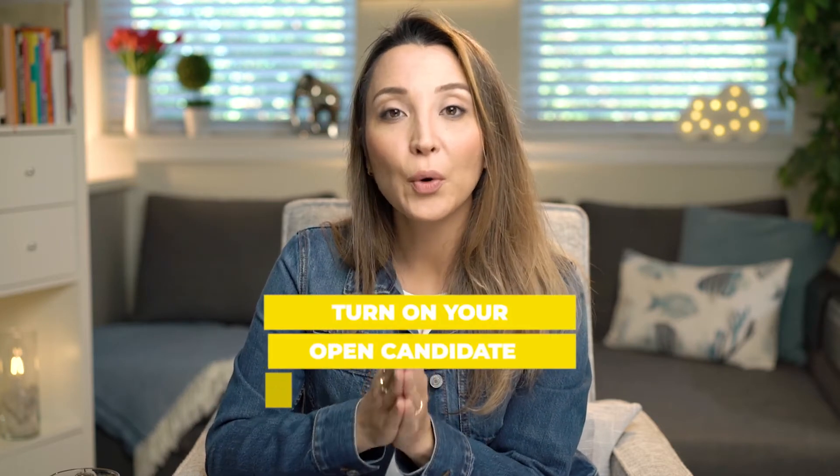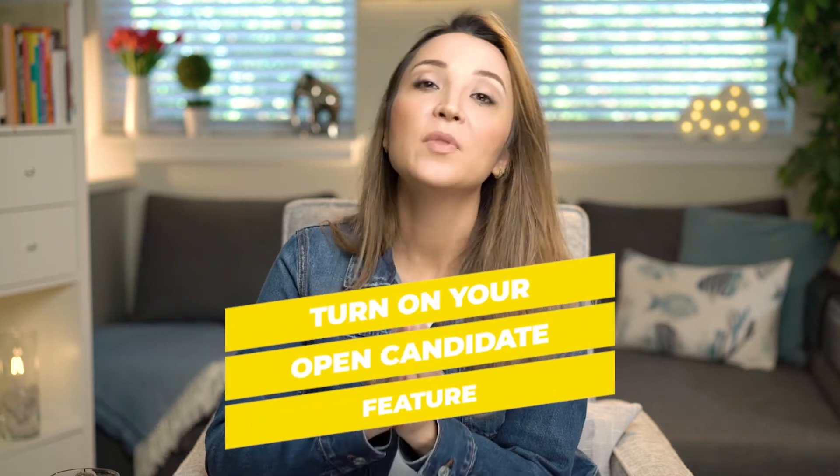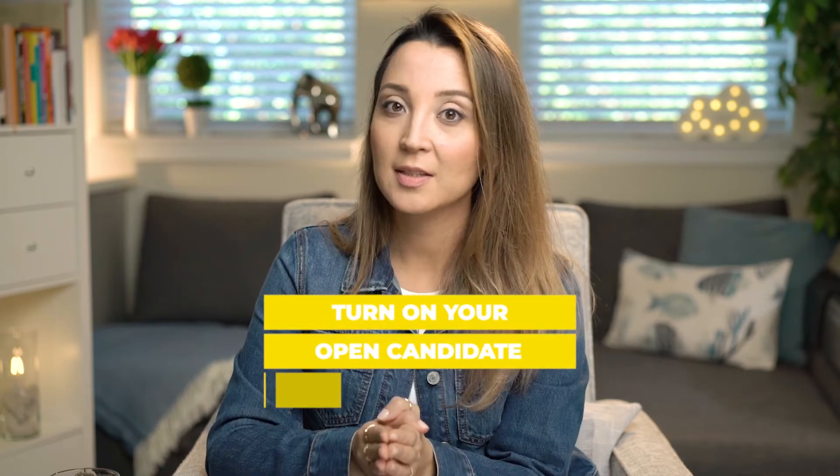In addition to that, recruiters are using LinkedIn in a different format — they're paying LinkedIn to find talent for their companies. One of the most important things you can do is turn on your Open Candidate feature. This feature is under your private settings. When you turn it on, you'll be letting recruiters know that you're looking for a job — without publicly announcing it to your network — while still signaling to recruiters that you're open to opportunities.